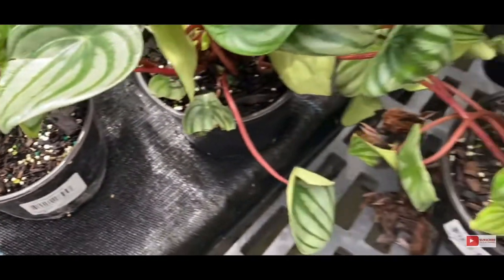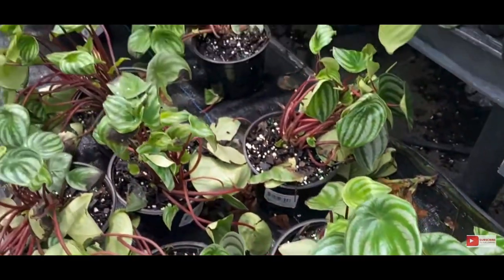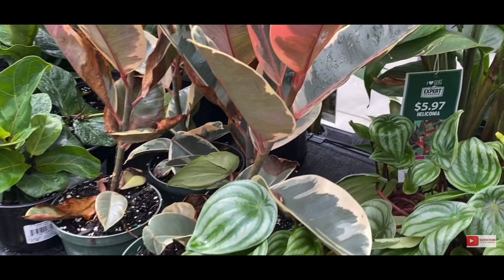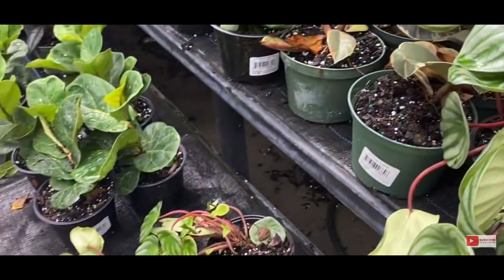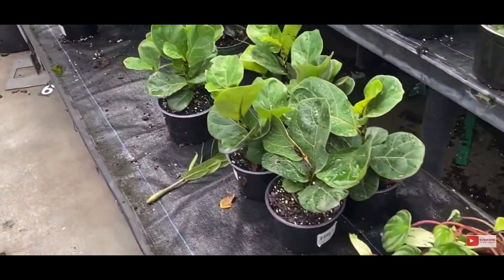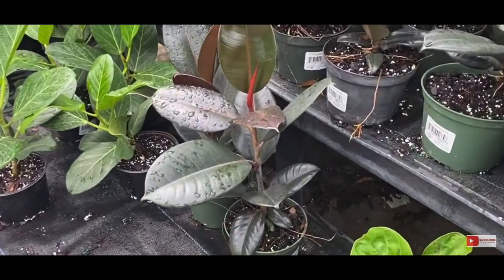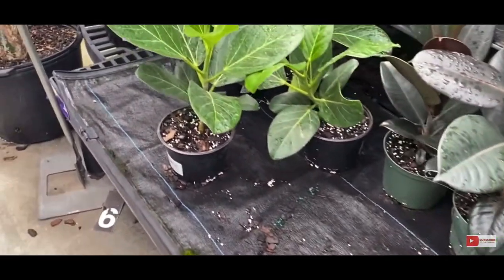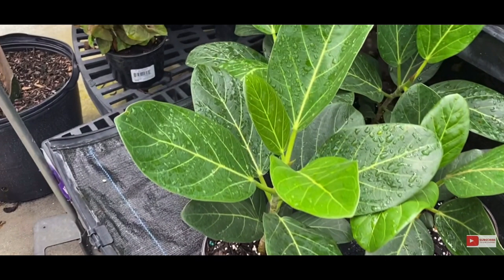Walmart is another big box store that is quite popular and I know a lot of people like to shop there. Walmart has been a little hit and miss with me. I do like to shop there because you can find some really good plants very cheap — cheaper than the other big box stores in my finding. But what I don't like about shopping at Walmart versus Lowe's is the plant care. At least locally, the plant care isn't the same — you see a lot of dead plants.